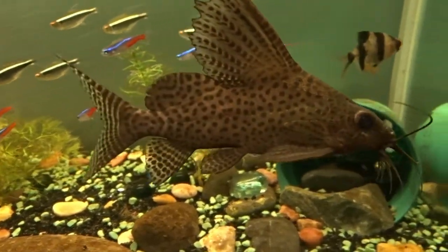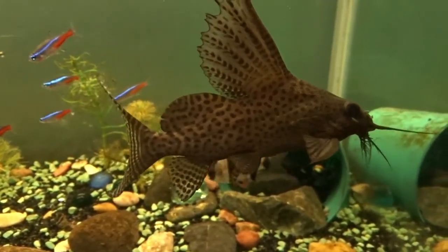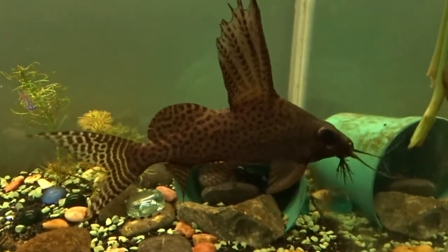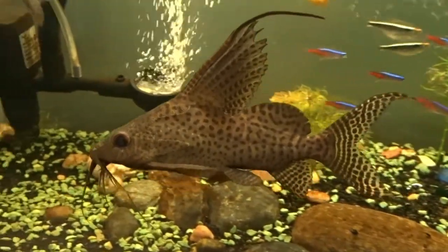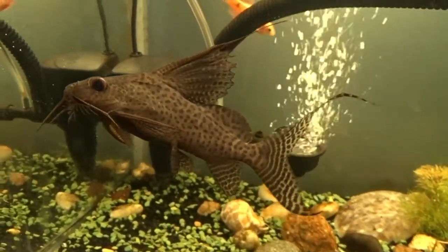Do take note that different fish have different personalities, so not all information in this video is precise and accurate. Some species of Synodontis might be aggressive, while others might be very peaceful. Now let's get into the video.